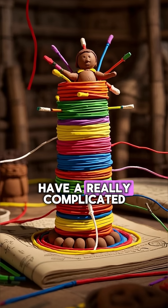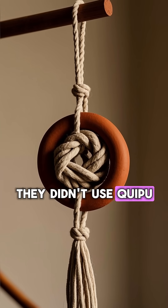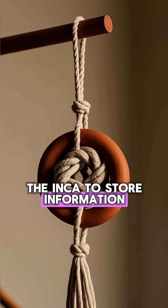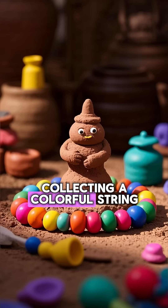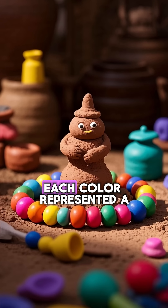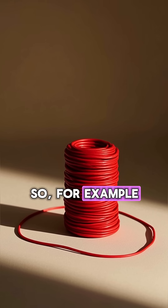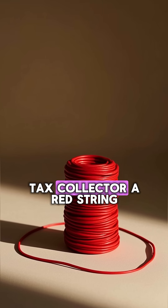The Inca used to have a really complicated tax system. They used quipu, which is a type of knot used by the Inca to store information. The Inca kept track of their taxes by collecting a colorful string of beads. Each color represented a different type of tax. So for example, if you had to pay a tax on your sheep, you would give the tax collector a red string.